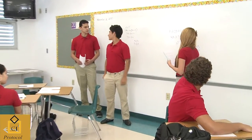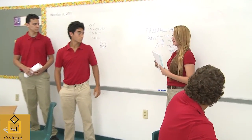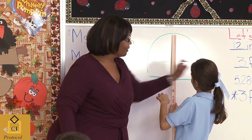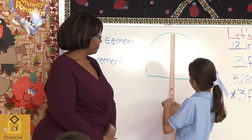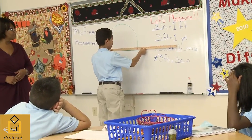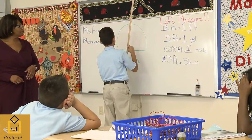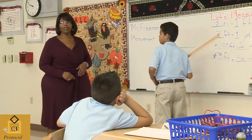Students need the opportunity to make sense of the mathematics being taught. Secondary and elementary school students must feel comfortable enough in their learning environment to experiment with different problem solving techniques and arrive at strategies that are both mathematically sound and that fit within their understanding.